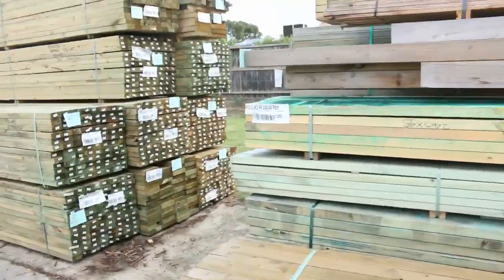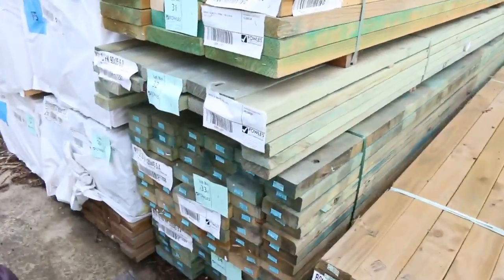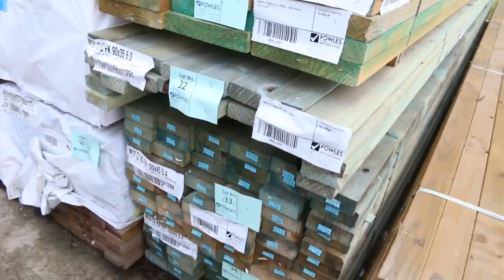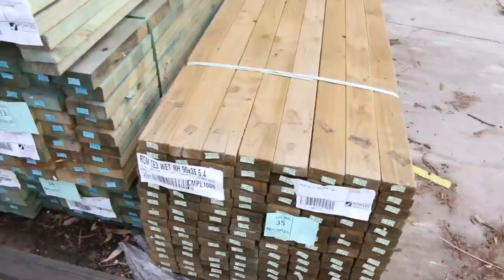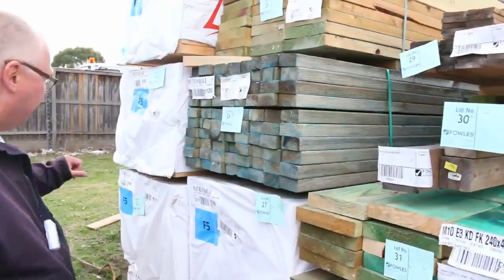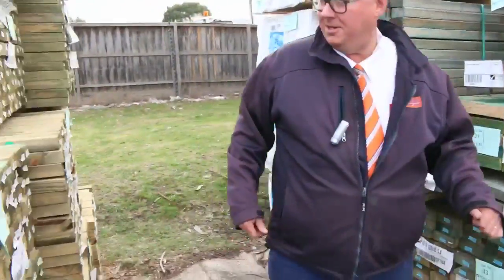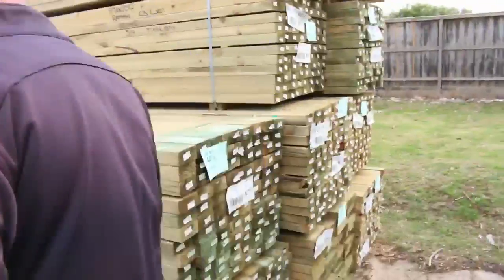A few packs of some structural treated pine here — some M10 in the 240 by 45, a little bit of 90 by 35, and some more 90 by 35. We've got a good variety of treated pine. A little bit of 90 by 45 structural pine framing, 4.8 in your 90 by 45, about 4 or 5 packs of those, and some more 90 by 45 treated here.